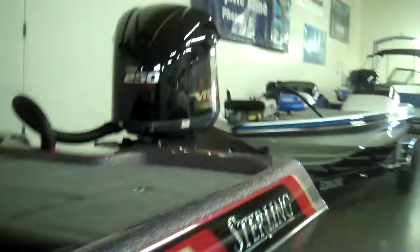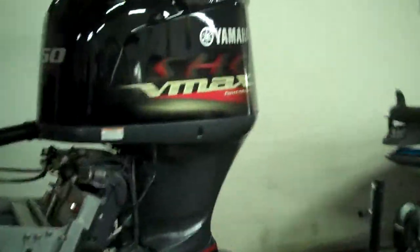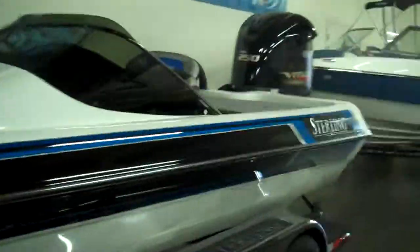Here is a bad to the bone Sterling bass boat — it's a 22 dual console. It has the Yamaha 250 four-stroke, that's a VMAX SHO. Here's another one, a little bit different colors, also with the Yamaha VMAX SHO motor on it.